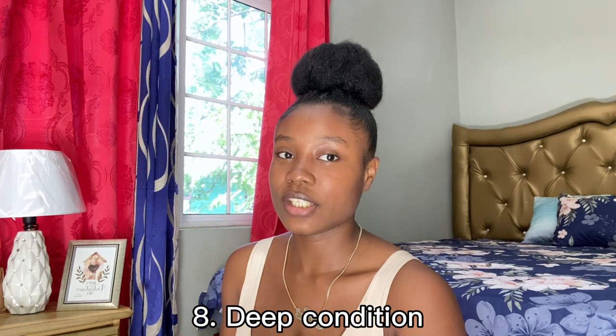Next up is deep conditioning. If that is not part of your routine, I would recommend you start doing it — it really helped me a lot. It helped to strengthen my hair. When I included deep conditioning in my hair routine, I definitely saw a major difference: my hair looked much healthier and much stronger. I deep condition my hair every time I do my wash day routine. If you don't have a deep conditioner, you can make one at home with a DIY hair mask — that is what really helped me too.